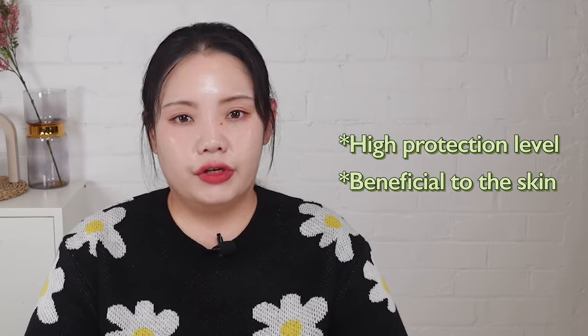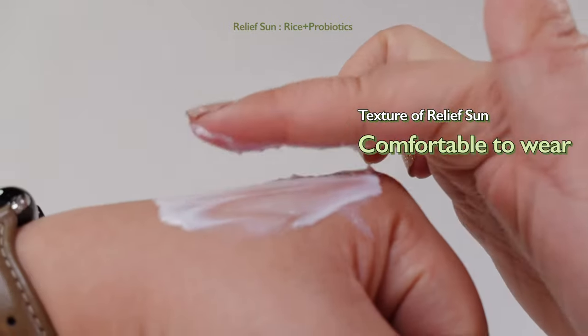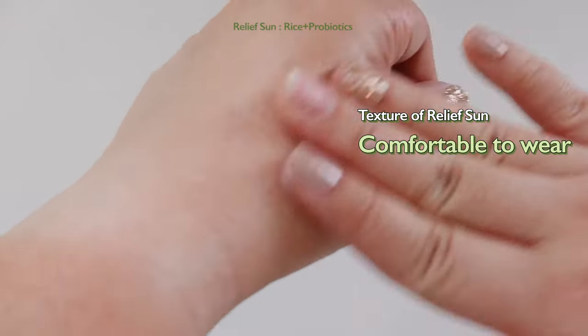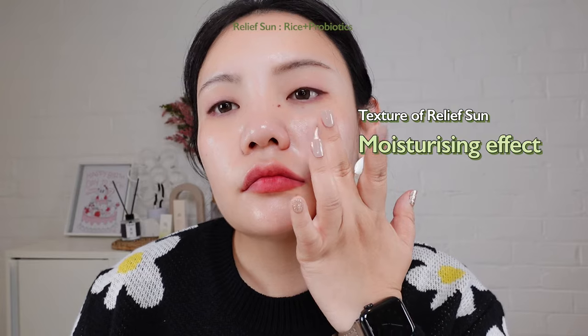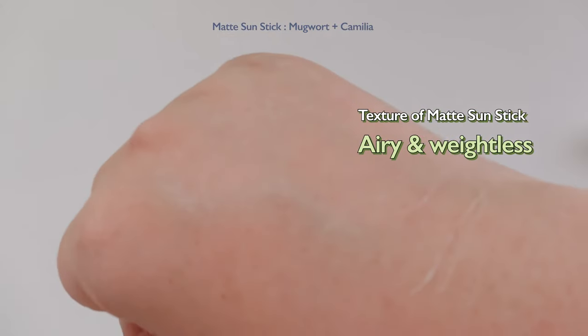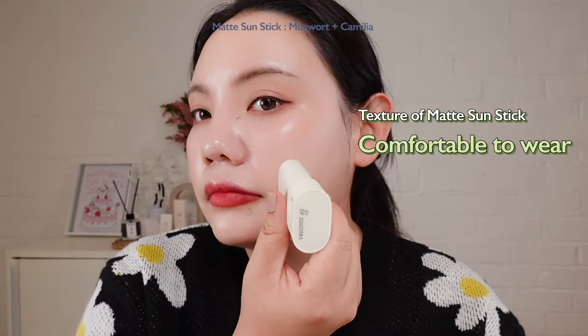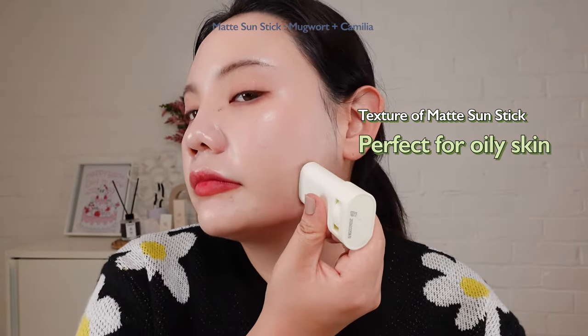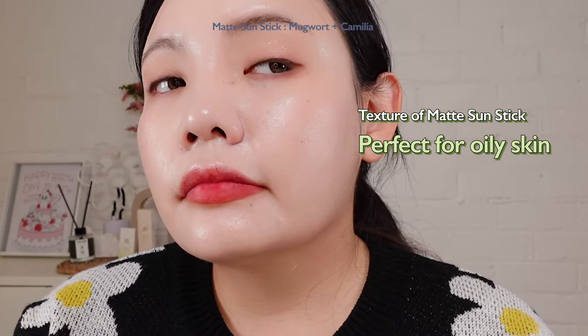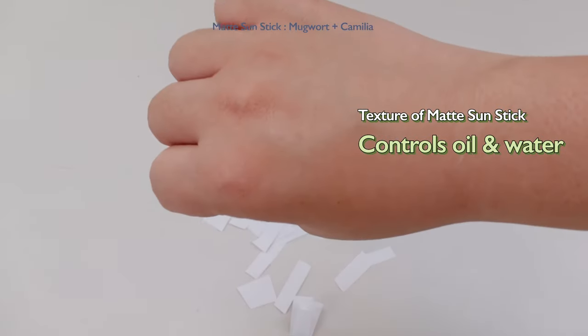High protection and beneficial to your skin. Number two: texture. We care a lot about texture when choosing sunscreen. This is the sunscreen that has the perfect texture and finish — so light in weight and extremely comfortable to wear that it doesn't make applying sunscreen a hassle. For extra moisture, try using the Relief Sun. The new Beauty of Joseon sunstick feels airy and almost weightless. It is not tacky at all, which makes it super comfortable on the skin. Especially for someone with oily skin, you will love the matte finish of the sunstick — really beneficial to control oil, yet still maintaining a good oil and moisture balance.